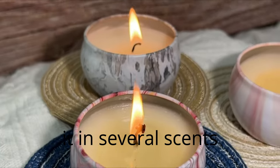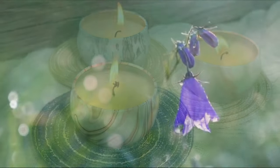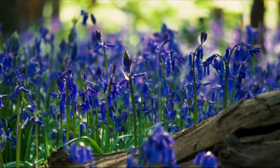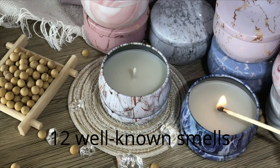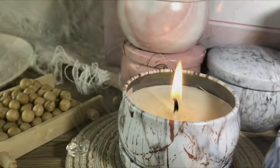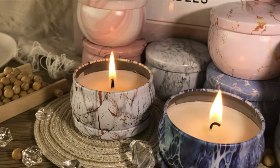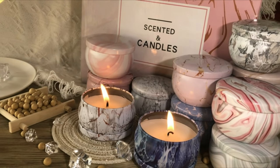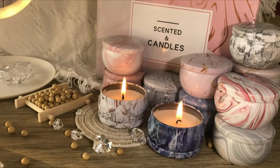You'll test it in several scents, much like you would with a package of scented candles. Comfort and increased olfactory enjoyment are provided by a rich, long-lasting aroma. Contains 12 well-known scents, including gardenia, lemon, Mediterranean fig, rosemary, lavender, rose, vanilla, spring, jasmine, bergamot, peppermint, and lavender. Set of perfumed candles for Valentine's Day for women.